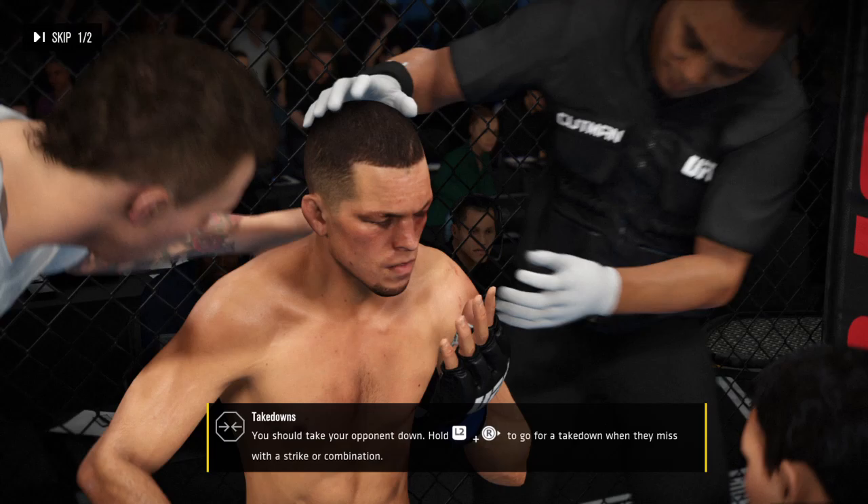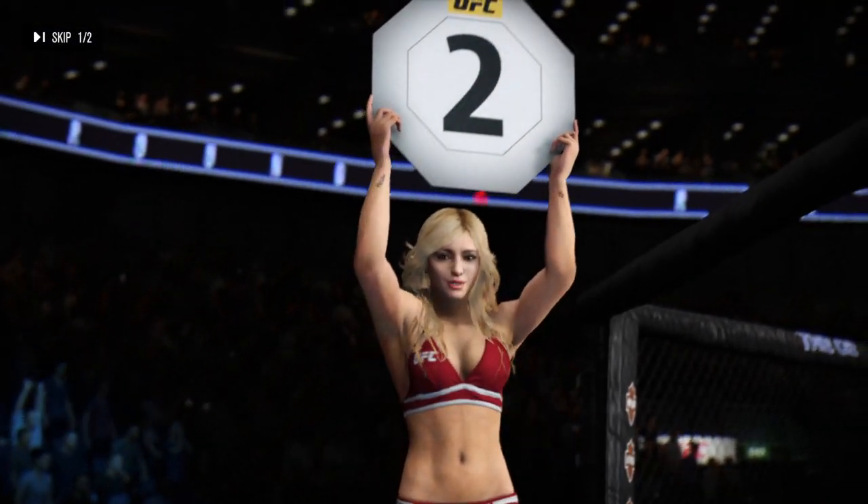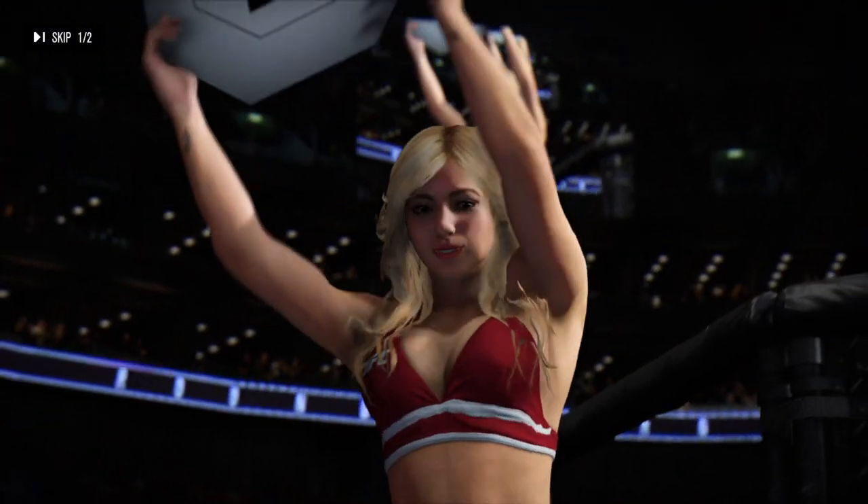Very impressive striking going on in that round. Your striking looking beautiful. Good to have Brazil's Jenny Andrade in the building here.